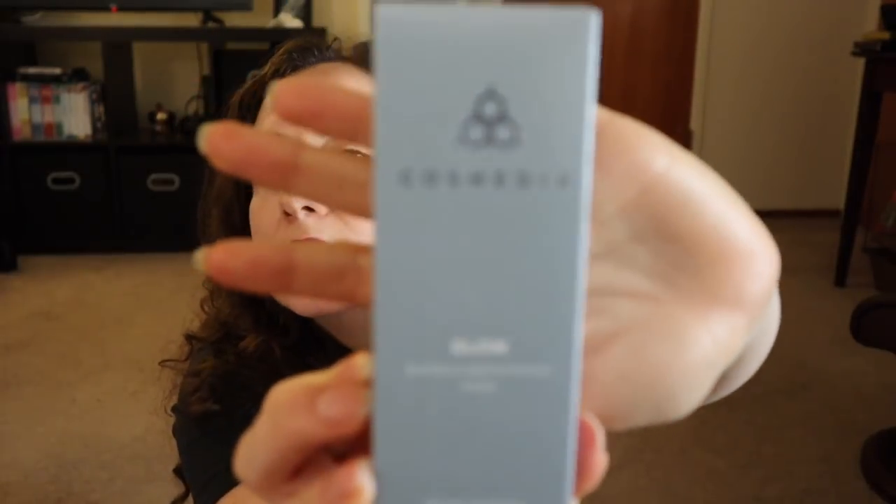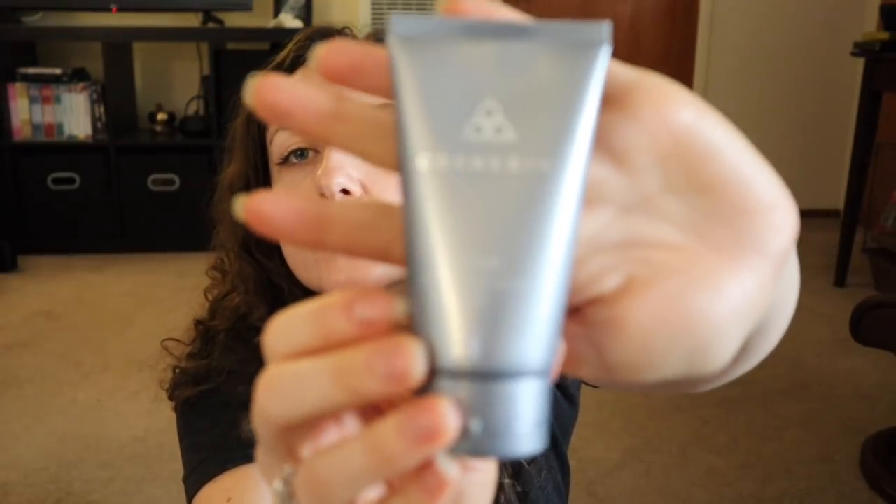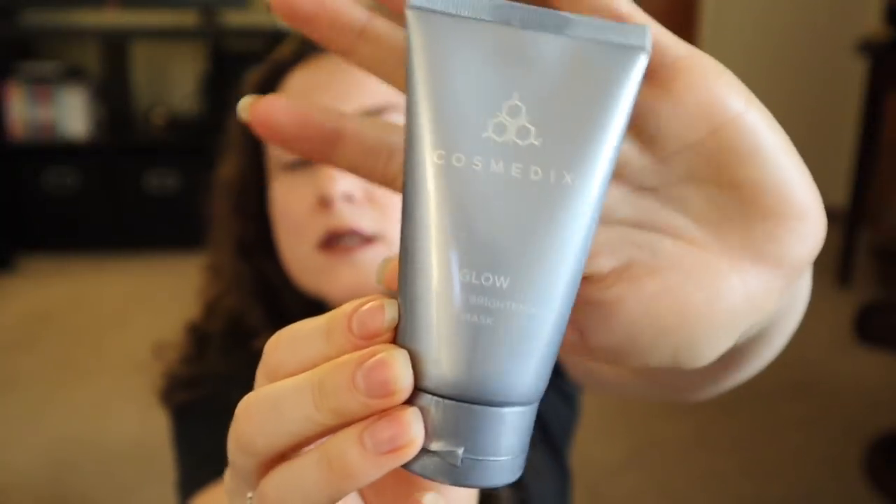The next thing is by Cosmetics — it's a Glow Bamboo Brightening Mask. Never heard of bamboo in a brightening mask. This face mask is valued at $54 and it's 2.6 ounces, so it's not huge. It helps remove dead surface cells for optimal absorption of brightening ingredients that help reduce discoloration, uneven skin tone, and roughness for visibly smoother, brighter, and more luminous-looking skin. Bamboo stem extract helps to exfoliate, so it's an exfoliating mask. I love masks.